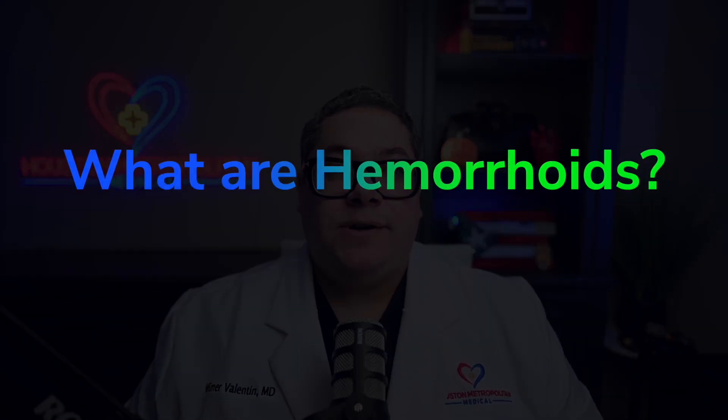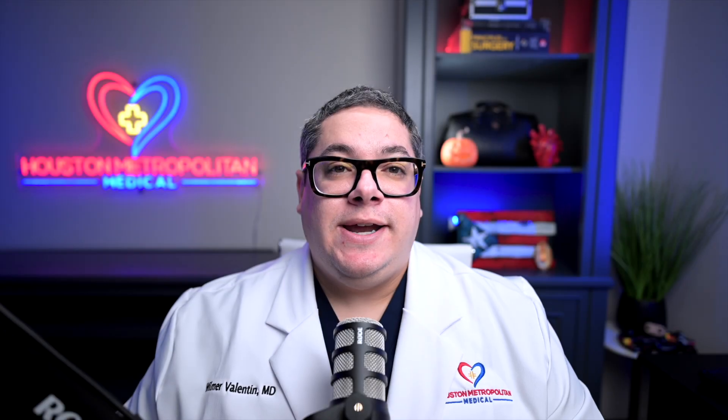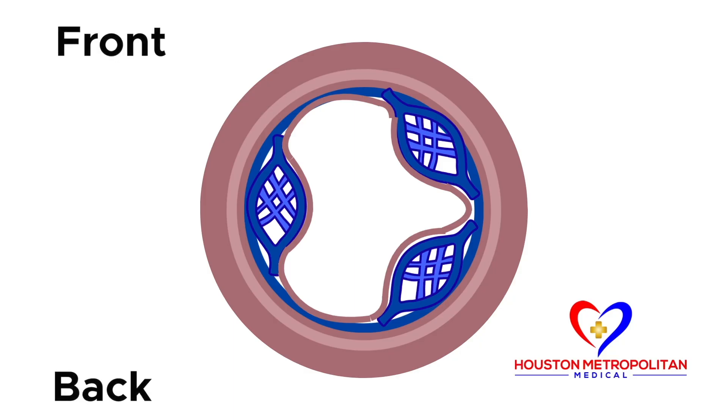Hemorrhoids are actually cushions of submucosal tissue containing venules, arterioles, and smooth muscle fibers that are located in the anal canal. These hemorrhoidal cushions are located on the left lateral side, one on the right anterior position, and one on the right posterior position. Hemorrhoids are part of the continence mechanism and aid in the closure of your anal canal at rest.